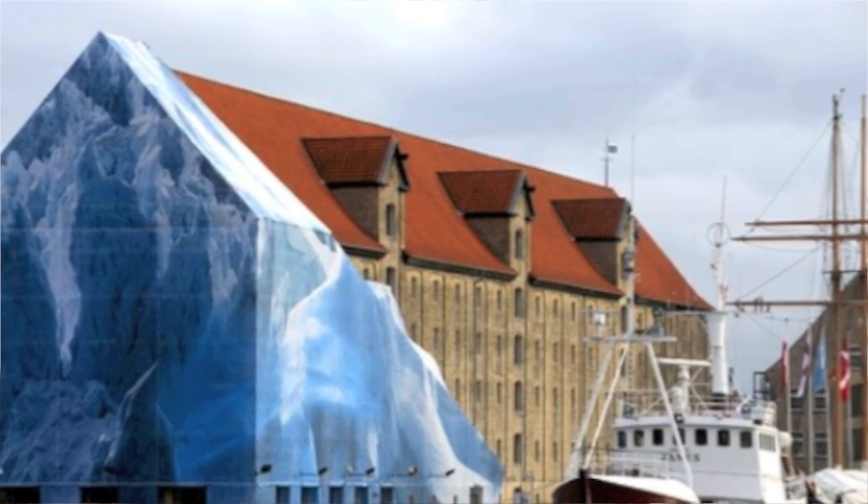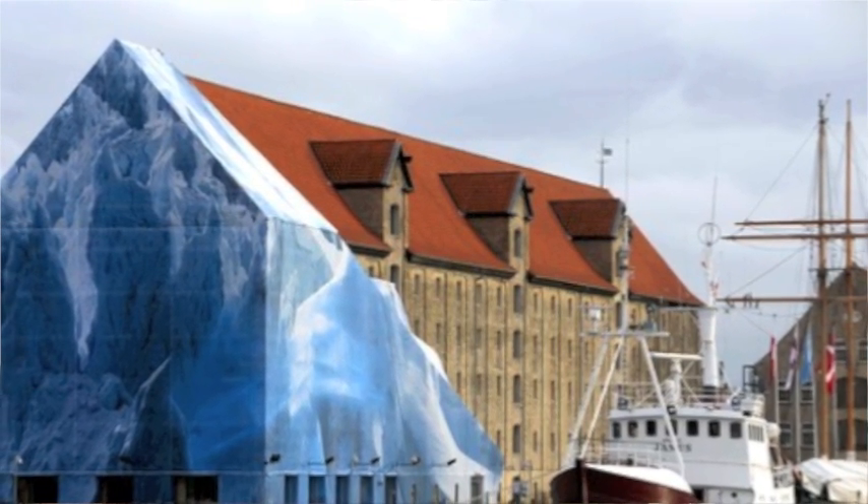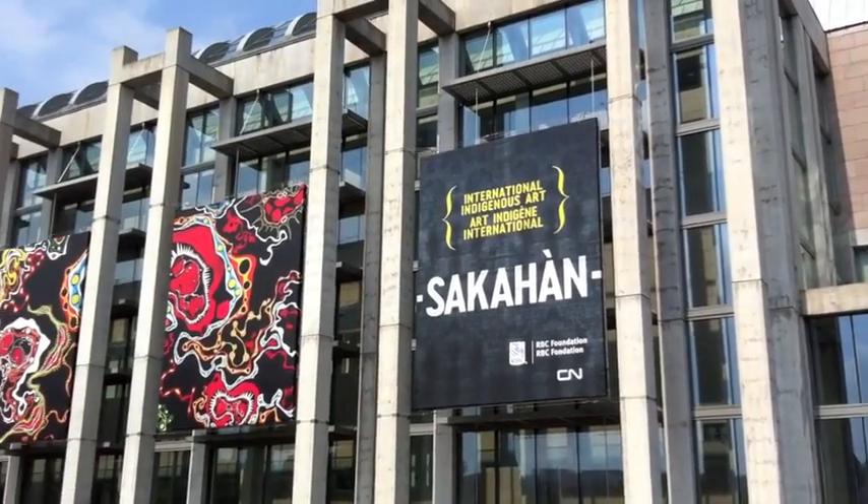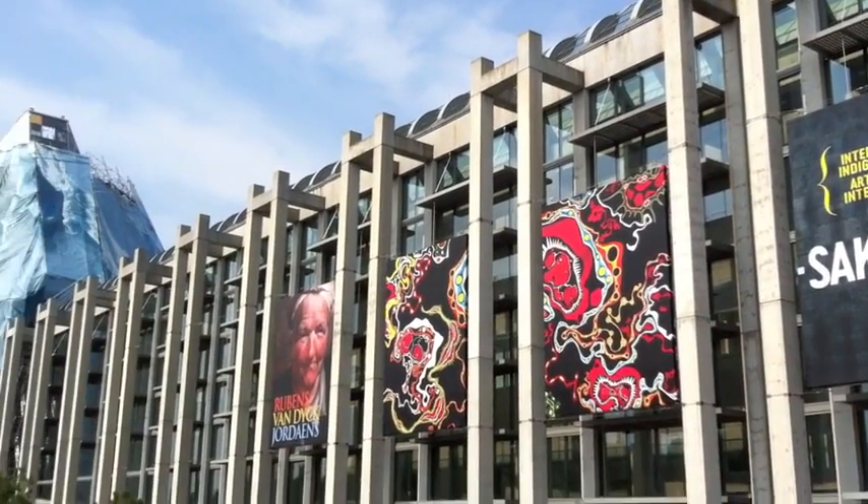And it just clicked for me that this would be a really exciting thing to do for our exhibition Saga Han during the summer time, which would bring that northern element to the exhibition as well as raise awareness of the environmental concerns that affect people living in those regions.